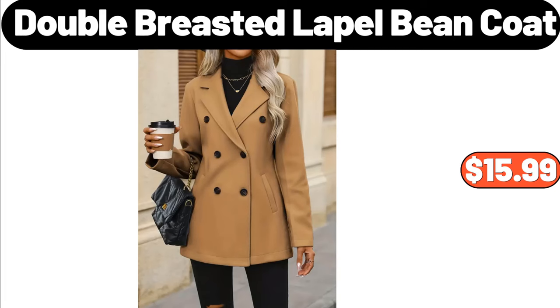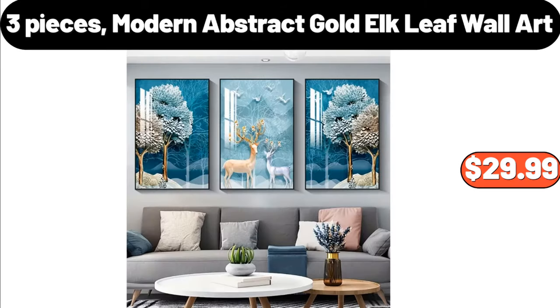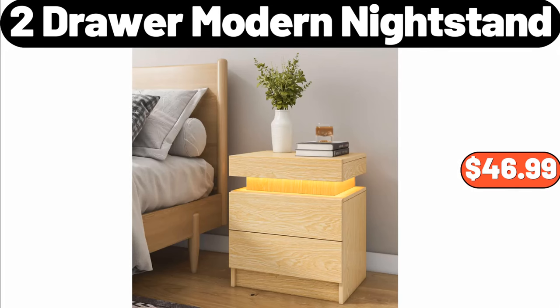Double Breasted Lapel Bean Coat, $15.99. Frito-Lay Spooky Snack Mix, $1.04. 3-Pieces Modern Abstract Gold Elk Leaf Wall Art, $29.99. 4-Grid's Food Storage Containers with Lids, $6.99. Multifunctional Vegetable Cutter, $9.99.